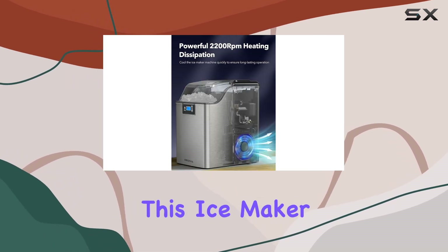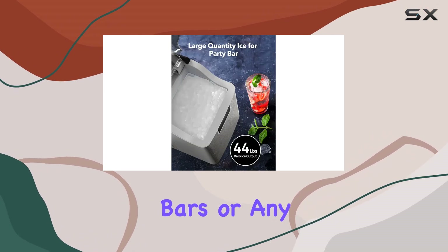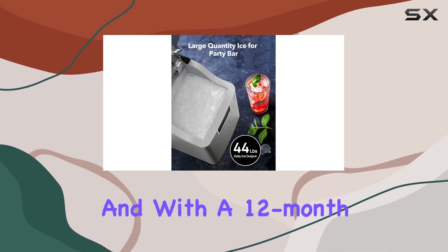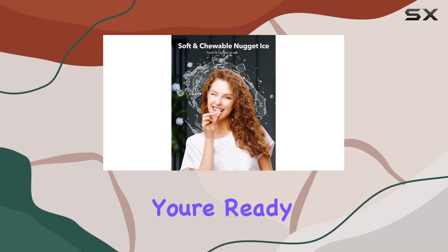With its compact design and generous four-pound ice storage capacity, this ice maker is perfect for homes, offices, bars, or any party setting. And with a 12-month warranty and lifetime technical support, you can rest easy knowing you're covered.